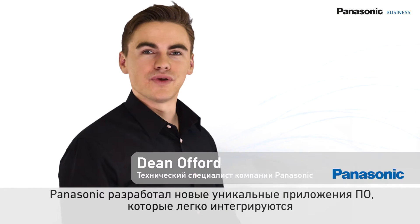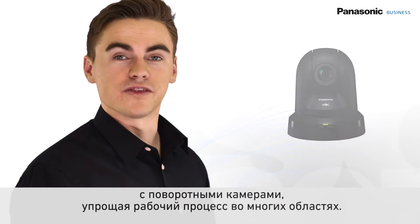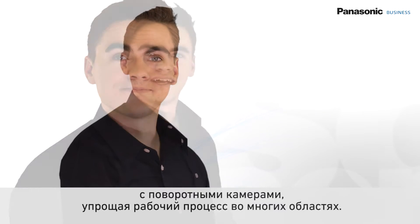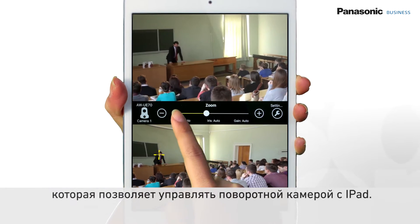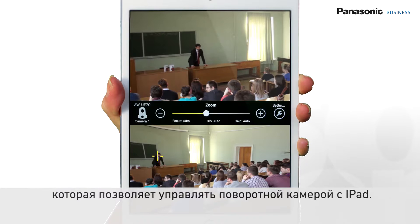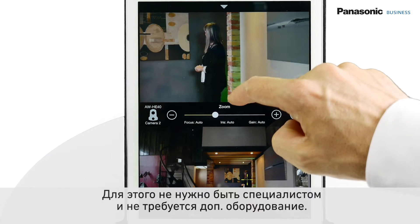Panasonic has developed incredible new and unique software applications which can be easily implemented with existing Panasonic remote cameras, simplifying the workflow in multiple fields. The Control Assist camera enables control to a remote camera by tapping on an iPad application. With this solution you do not have to be an expert to control the camera and there is no need for additional control equipment.